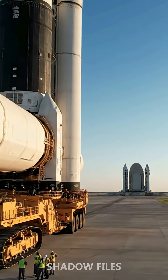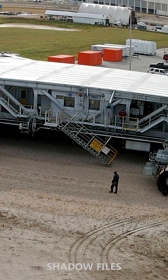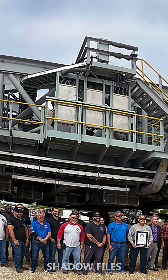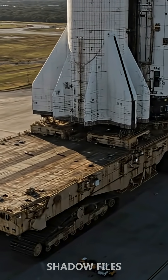Its purpose? To carry humanity's most powerful rockets — Saturn V, the Space Shuttle, and now the Artemis SLS rockets — from NASA's Vehicle Assembly Building to the launch pad.